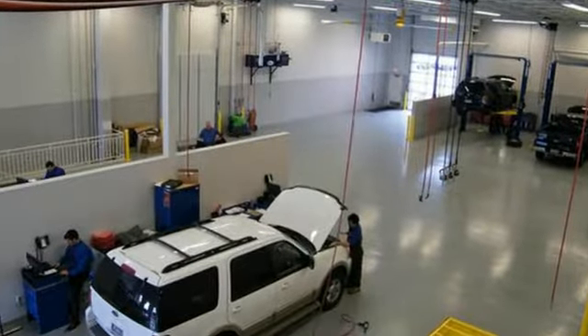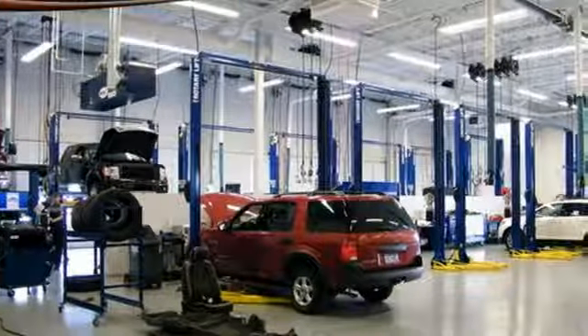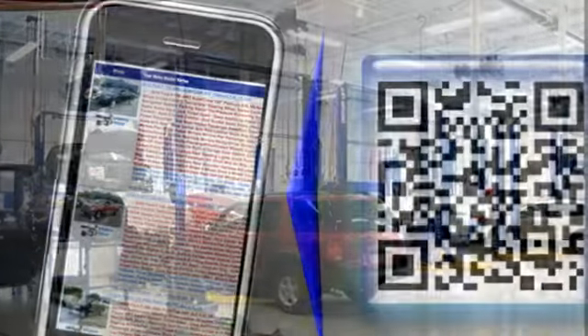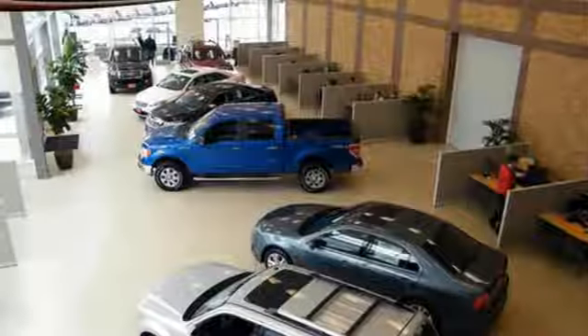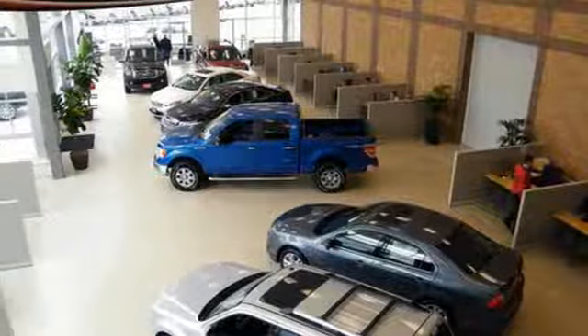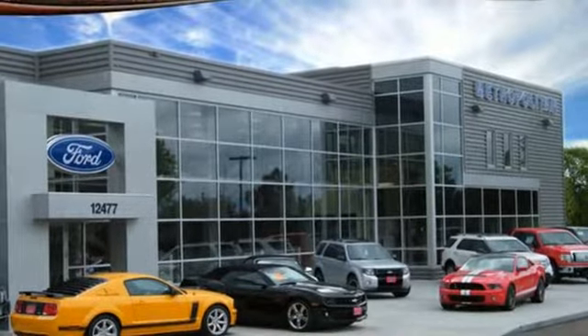AM-FM stereo radio, 312-volt power outlets, manual tilting steering column, easy lift and lower tailgate, air conditioning, V8 engine, active grille shutters, electronic shift on the fly, and automatic transmission. Every generation has its Ford.